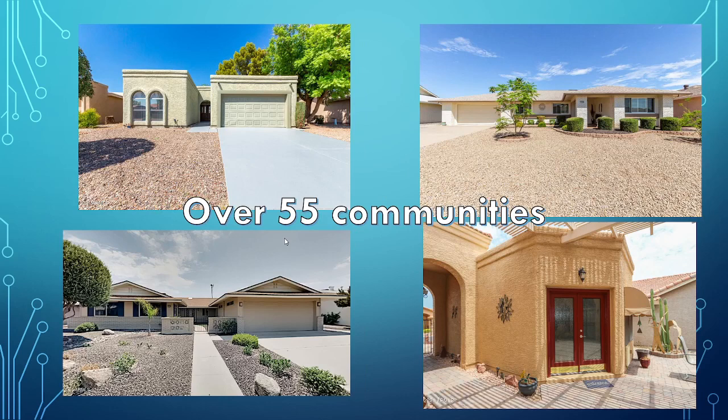Over-55 communities — same thing, but right now there's a severe inventory shortage in communities such as Sun Lakes, Sun City West, Sun City, and even Rio Verde. But when you get around November to January, the inventory picks up and you will find a lot of variety in the $400,000 to $425,000 range.